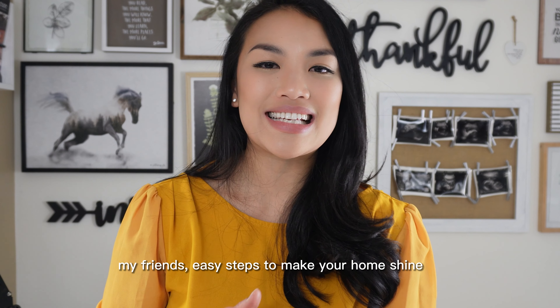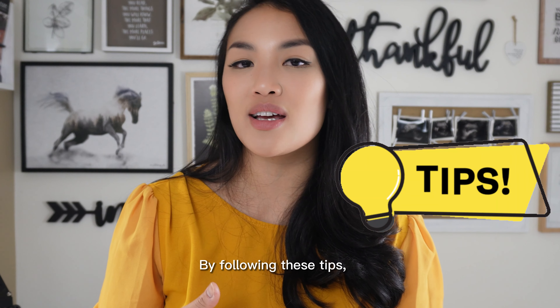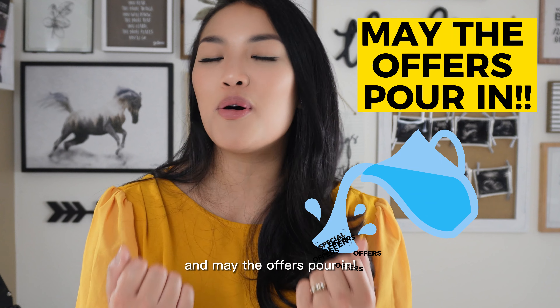And there you have it, my friends — easy steps to make your home shine and attract those eager buyers. By following these tips, you'll be well on your way to a successful sale. Good luck with your home selling journey, and may the offers pour in.